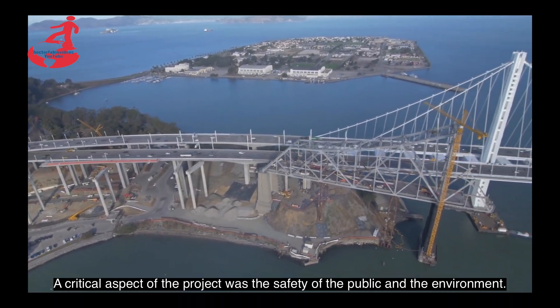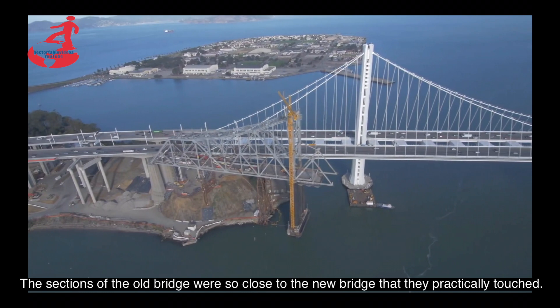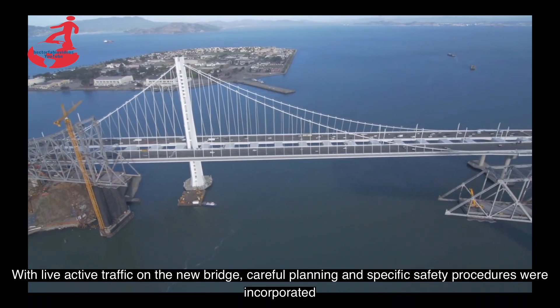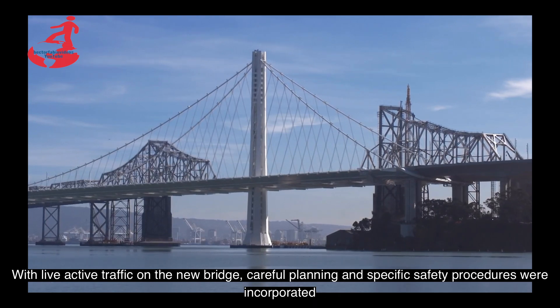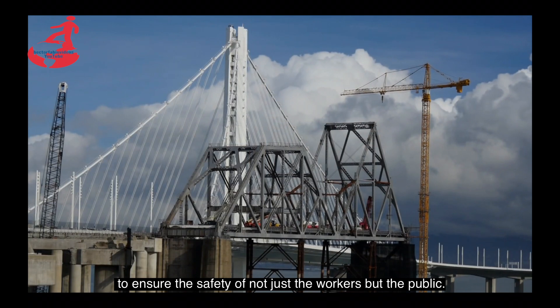Un aspecto crítico del proyecto fue la seguridad del público y del medio ambiente. Las secciones del puente viejo estaban tan cerca del puente nuevo que prácticamente se tocaban. Con el tráfico activo en vivo en el nuevo puente, se incorporaron una planificación cuidadosa y procedimientos de seguridad específicos para garantizar la seguridad no solo de los trabajadores, sino del público.